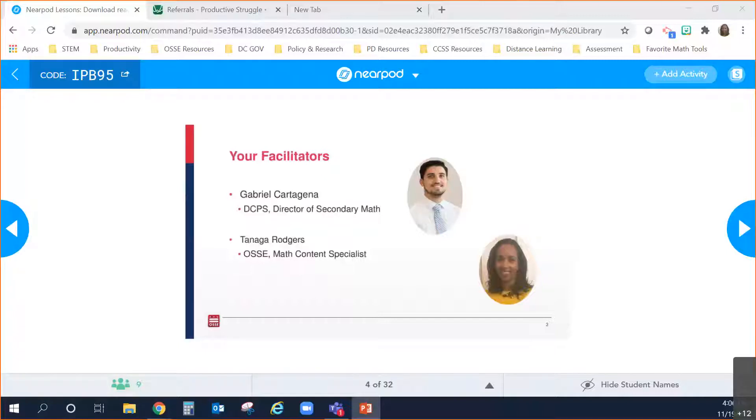Of course. My name is Gabe Cartagena. I'm the director for secondary math for DC public schools — excited to be here and sad that this is the last time we're doing this together, at least for this session.